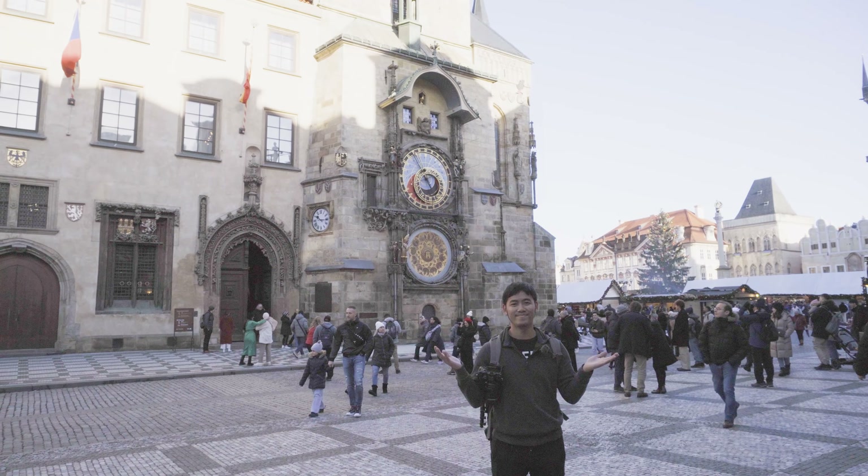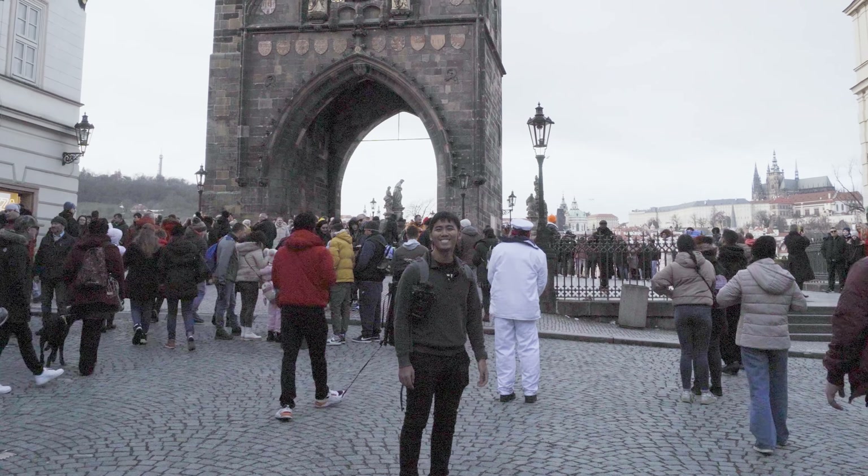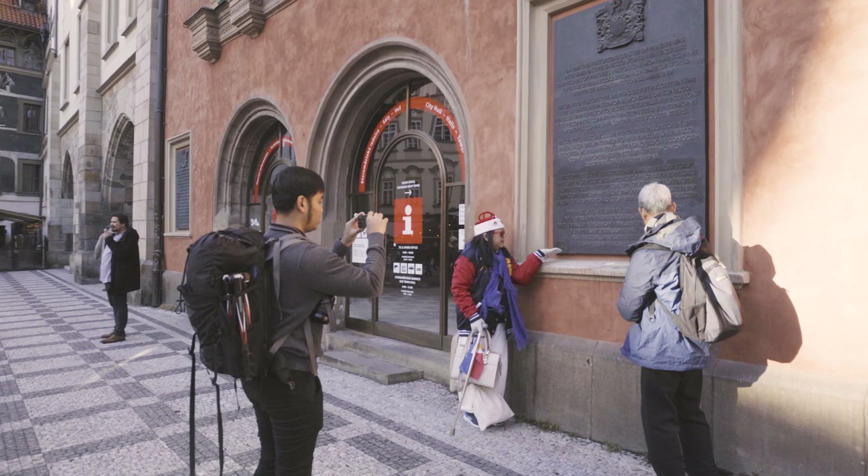We are now walking and going to explore the old town square of Prague where we're going to visit the famous astronomical clock around the area. Prague is a very beautiful city so for the photography today I think I'm going to focus more on practicing my street photography.